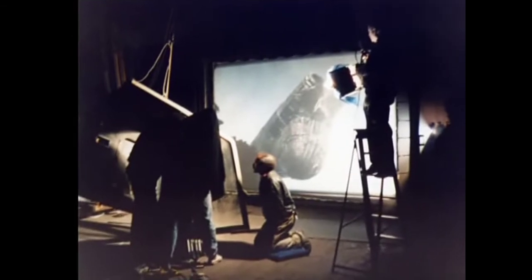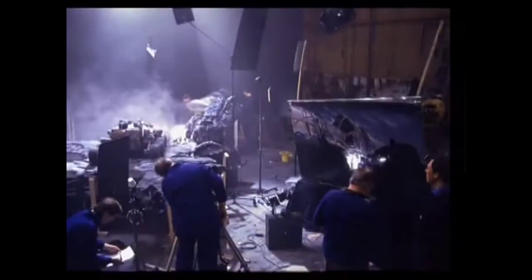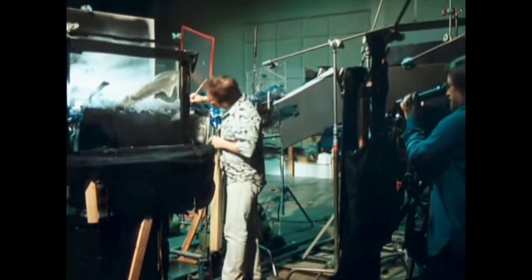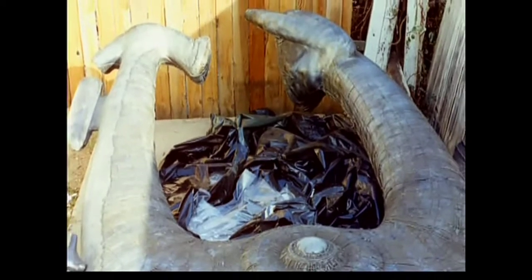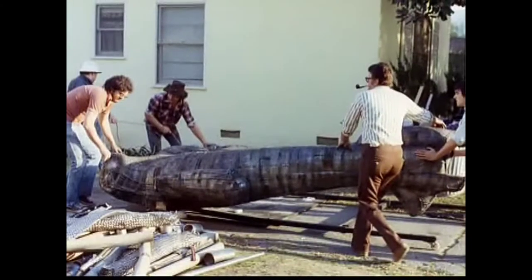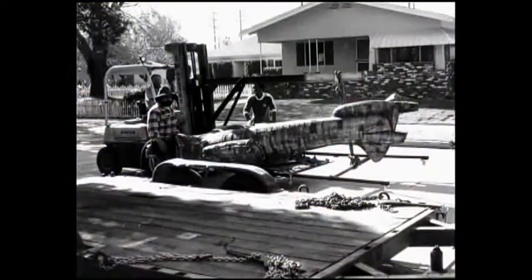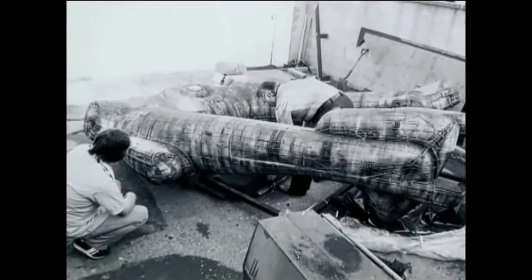Prior to going to England, we had a need to shoot some of the derelict sequences for process plates. It turned out that a friend of ours, Bob Burns, had the derelict ship from the original film, which was in really rough shape. The clay on the surface had fallen off, so we wound up refurbishing that model and building a miniature in the States, and we photographed that again before we left for England.